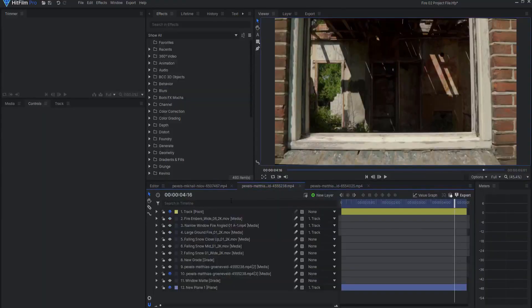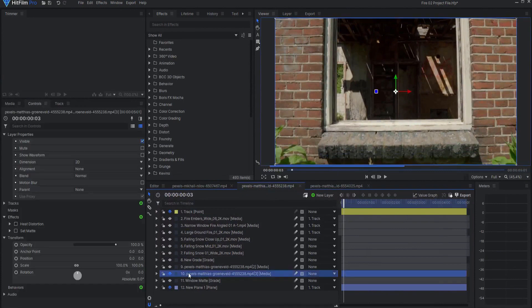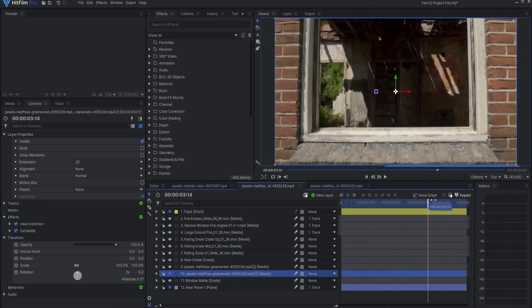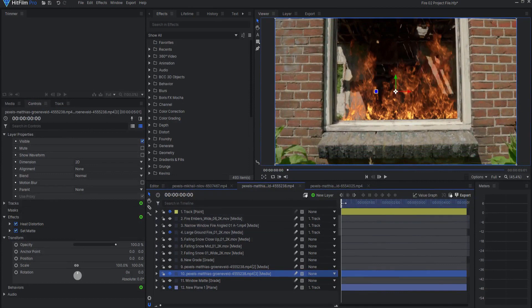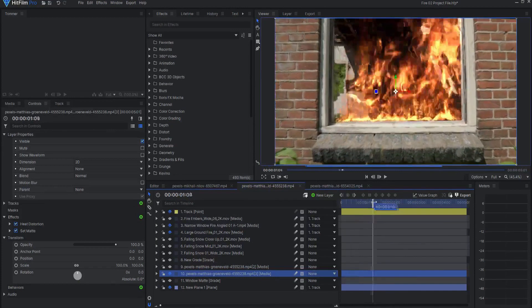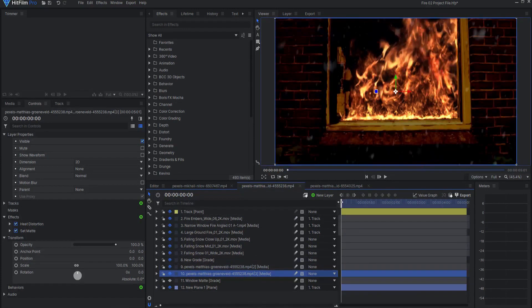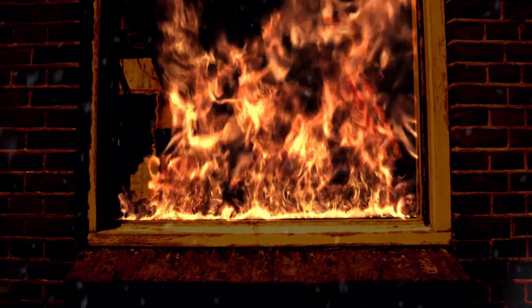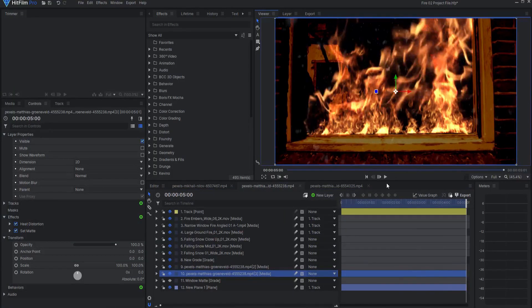Here's a shot where I have a window. I wanted to go ahead and add a heat distortion to this so that when I add my fire elements it looks realistic. Then I added a ground fire in the background — of course all this has been tracked — then a window fire on top of that, and of course some embers. I added some snow here as well and then color graded the whole thing, ending up with a pretty nice looking shot of a fire at night in this window of this house.